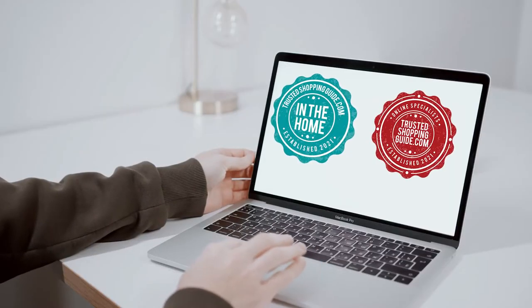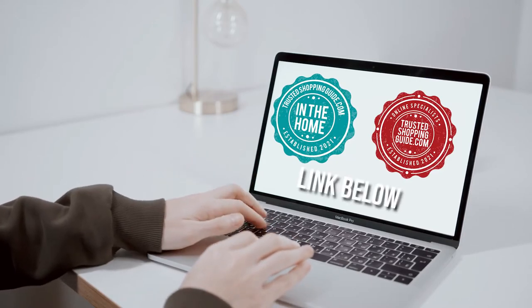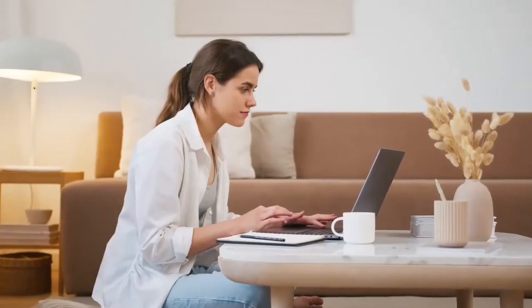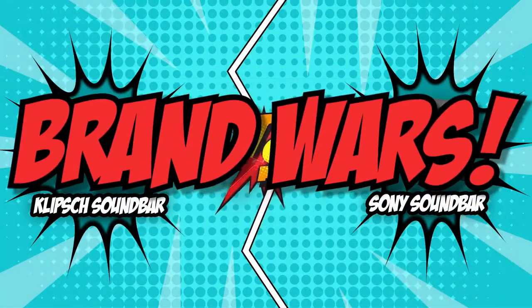If you are interested in the other soundbars that we reviewed, do check out our soundbar review video linked below. If you want direct links to the products themselves, all these links are also listed below. So, without further ado, let's start with Brand Wars.